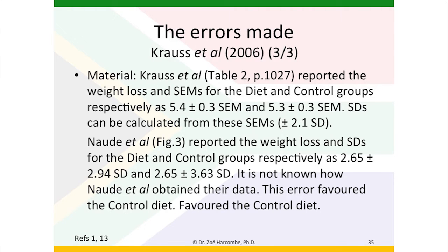We have a material error — we're on page three of the errors in this Krauss et al. 2006 paper. This table from the original paper reported the weight loss and standard errors for the diet and control groups respectively as 5.4 ± 0.3 and 5.3 ± 0.3. Standard deviations can be calculated from those standard error means. The authors reported the weight loss and standard deviations as 2.65 ± 2.94 and 2.65 ± 3.63. I simply do not know where they got that data from, and this error favoured the controlled diet.